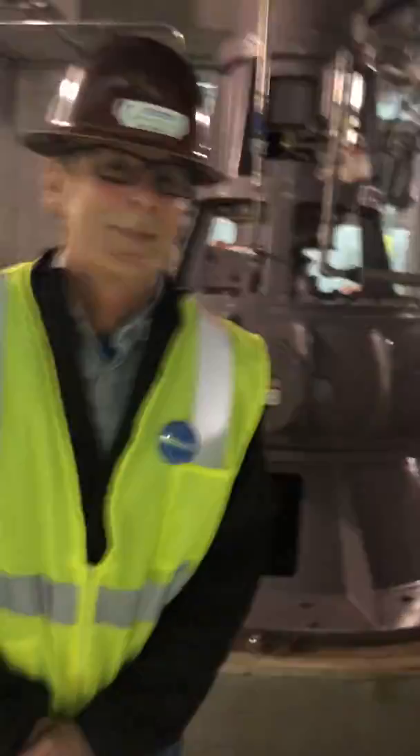Hi everyone, this is Jada Buchanan with Citizens Energy Group. I am on a site location this afternoon to walk you through something that not everyone can see. I'm at the Deep Rock Tunnel pump station with John Morgan and I'm going to turn it over to him to tell you more about what's going on, where we're at, and what we're looking at. I really hope you guys enjoy this video and learning with me as well. John, take it away.